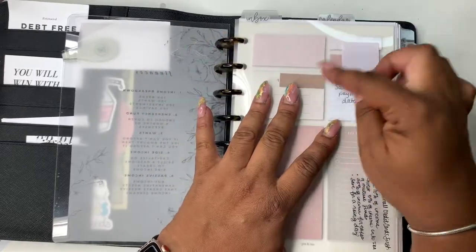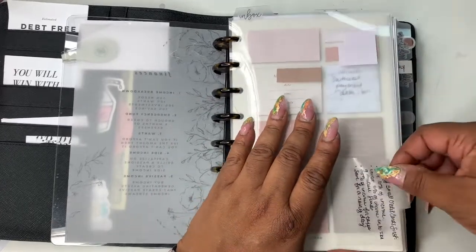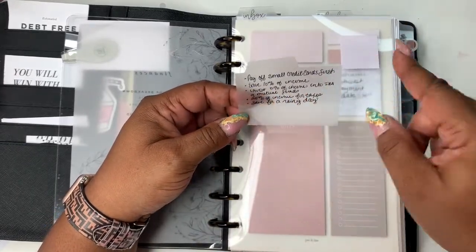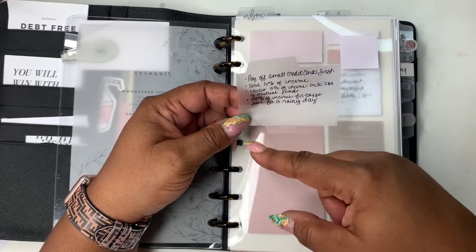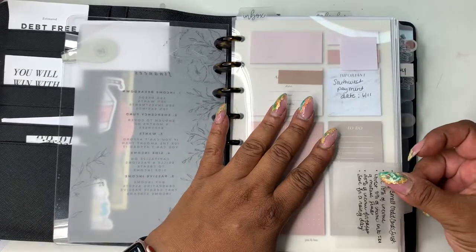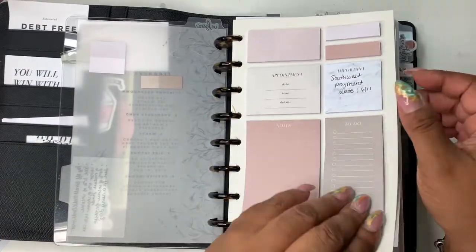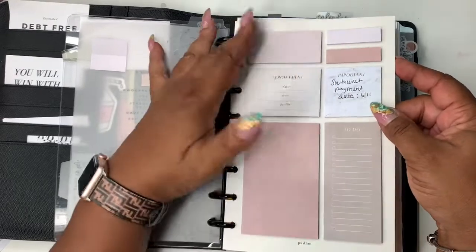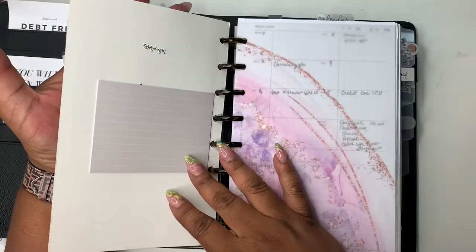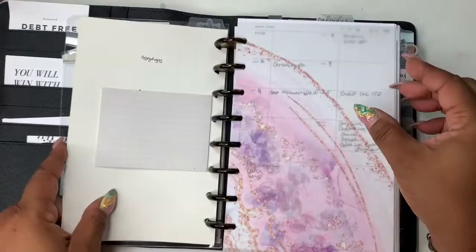This is my inbox dashboard. I like to keep little sticky notes because I like to write totals down and things like that — this size is perfect so I don't have a big sticky note. Over here I have some credit reminders, some finance reminders: pay off small credit cards first, save 10% of income, invest 5% of income into an IRA. These are just things I find helpful when it comes to budgeting.